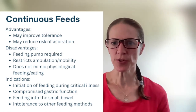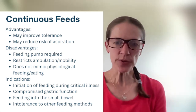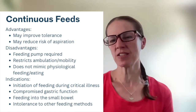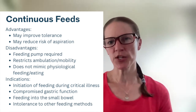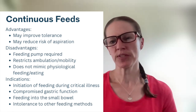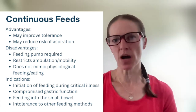Starting with continuous feeds, the advantages are that continuous feeds are considered to provide the best tolerance. So anybody that you're concerned about tolerance being an issue, continuous feeds are likely the mode you're going to use. They may also reduce the risk of aspiration because a very small volume of feeding is given at any given time.